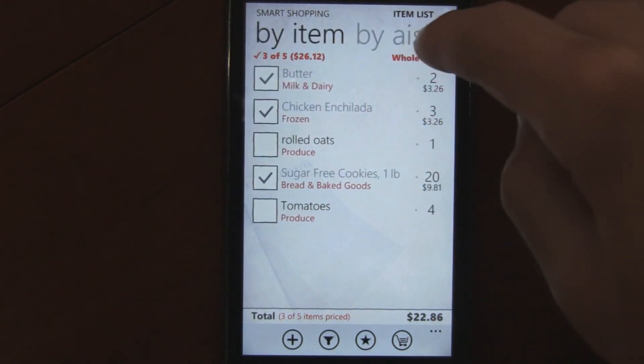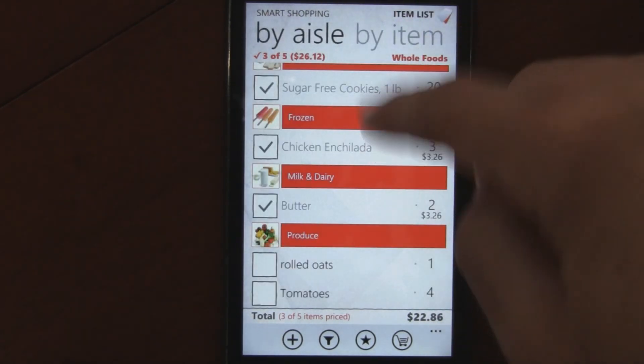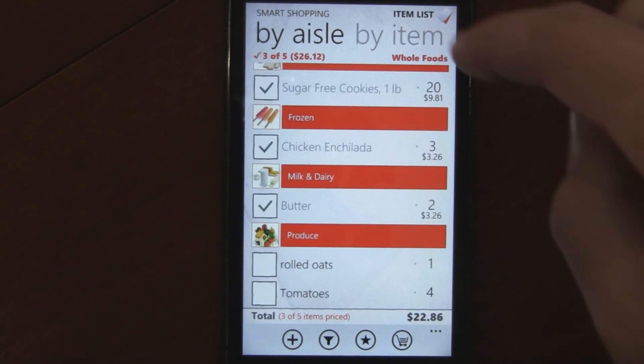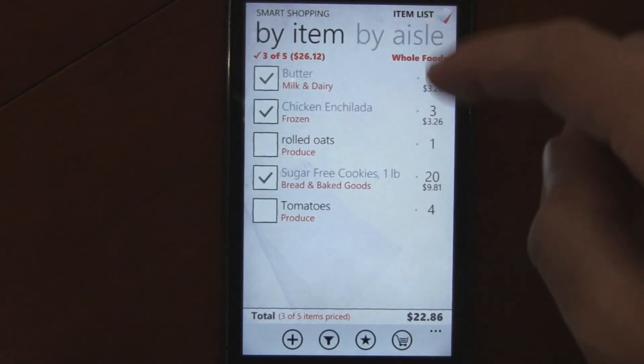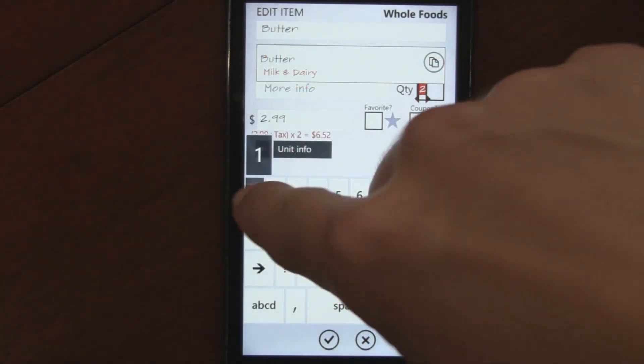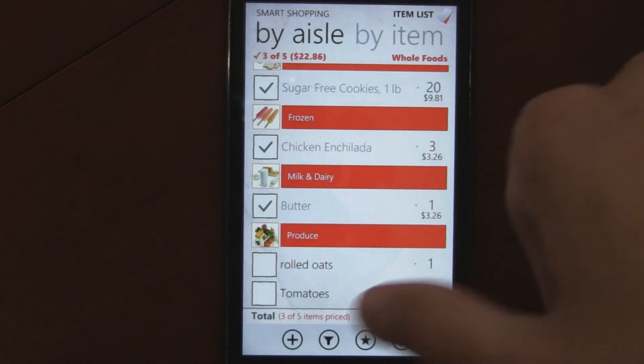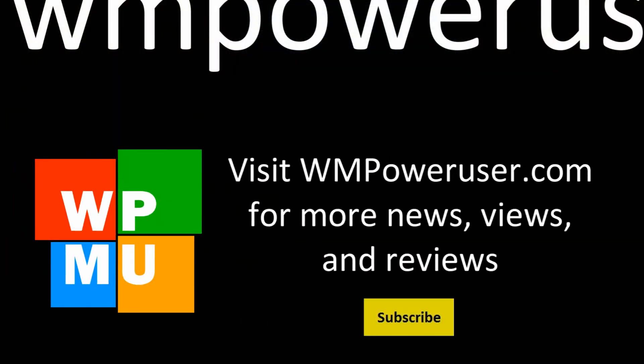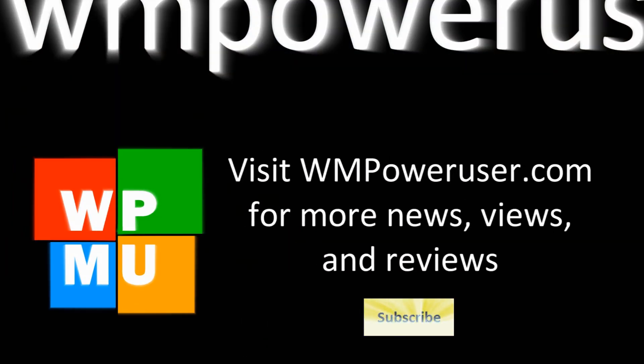It's really cool that you can sort by aisle so that when you're shopping, you actually know which aisles to go down and buy everything at once instead of trying to figure that out yourself. Overall, I would say this is the best shopping app on Windows Phone 7, and it is available for free and is called Smart Shopping.